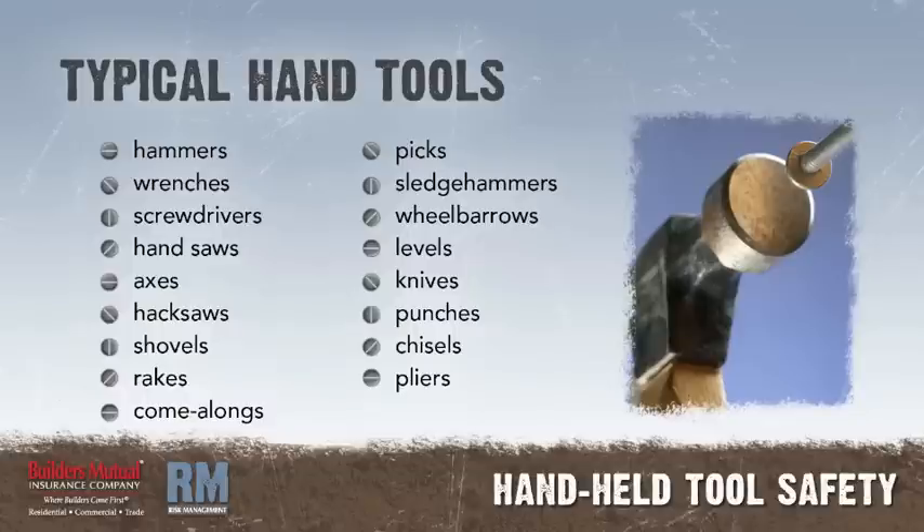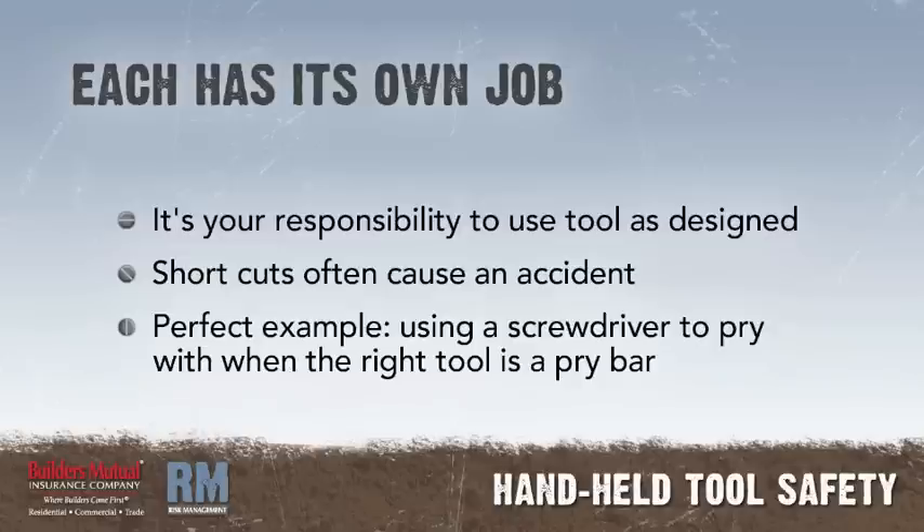Sledgehammers, wheelbarrows, levels, knives, punches, chisels, pliers, etc. Each has a particular job to do and it's your responsibility to use the tool as the manufacturer designed it. Shortcuts using the wrong tool will often cause an accident. A perfect example of this is using a screwdriver to pry with when the right tool is a pry bar.